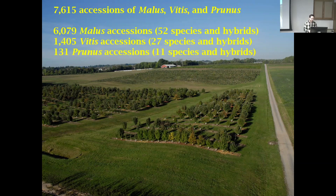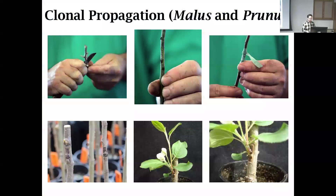This is an older picture but we've expanded quite a bit. Back here is the first part of our apple collection. Here are our grapes, and back on the hill is our tart cherry collection. We have about 7,600 accessions. This is one of the largest apple collections in the world and one of the most significant collections for apple genetic resources worldwide. We also have one of the largest grape collections and a small Prunus collection.